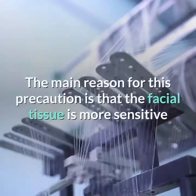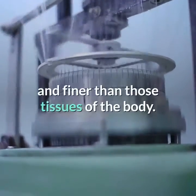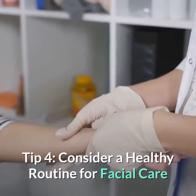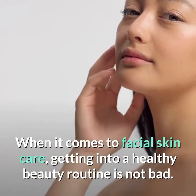However, it is essential to avoid using any body exfoliant on the skin of the face. The main reason for this precaution is that facial tissue is more sensitive and finer than the tissues of the body.